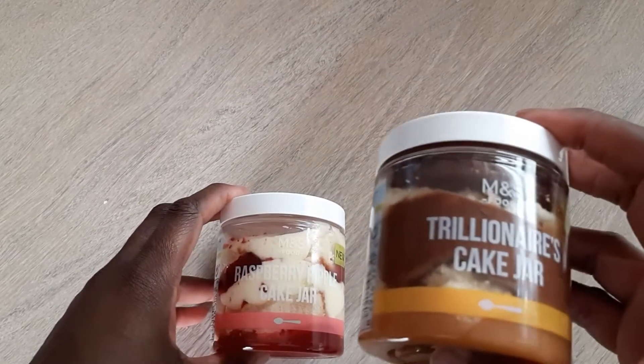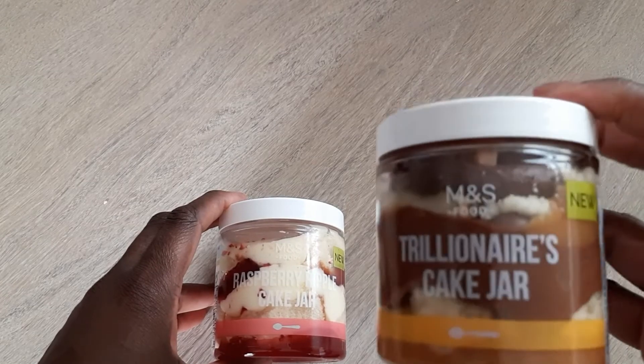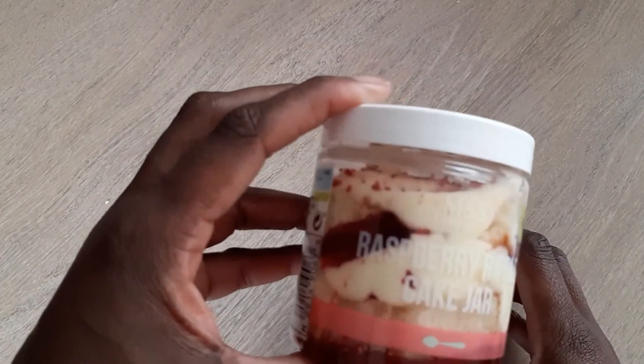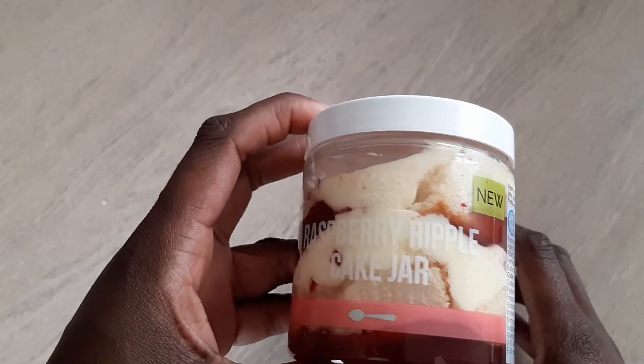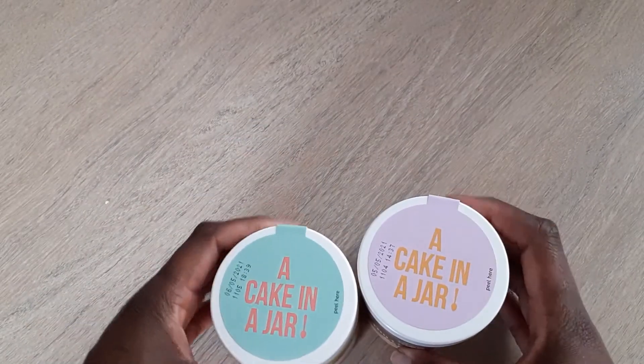Hey, cake lovers! Look, I found some Marks & Spencer cake jars — two out of the three. I've got the Trillionaire's cake jar and I've got the Raspberry Ripple cake jar. So join me today as I finally, finally get to taste these cake jars.